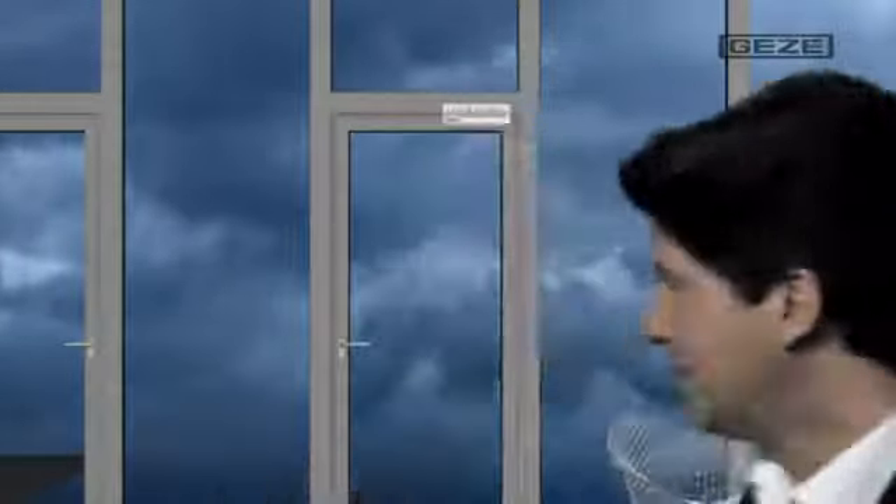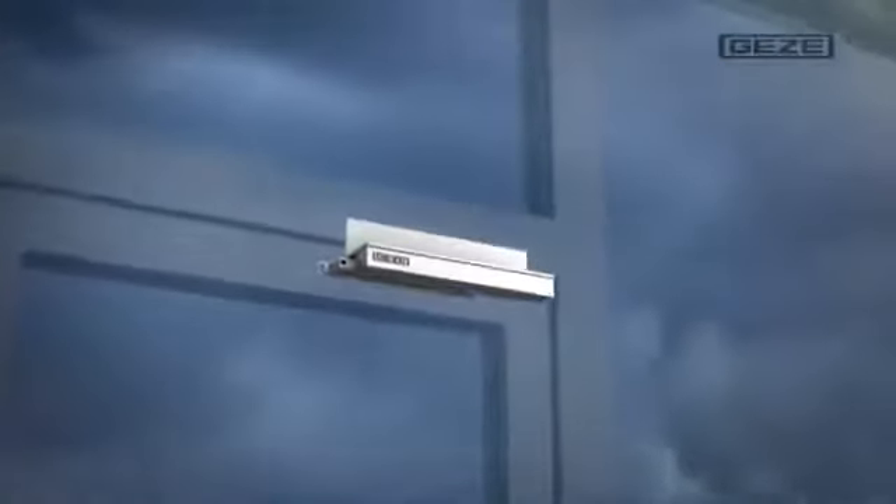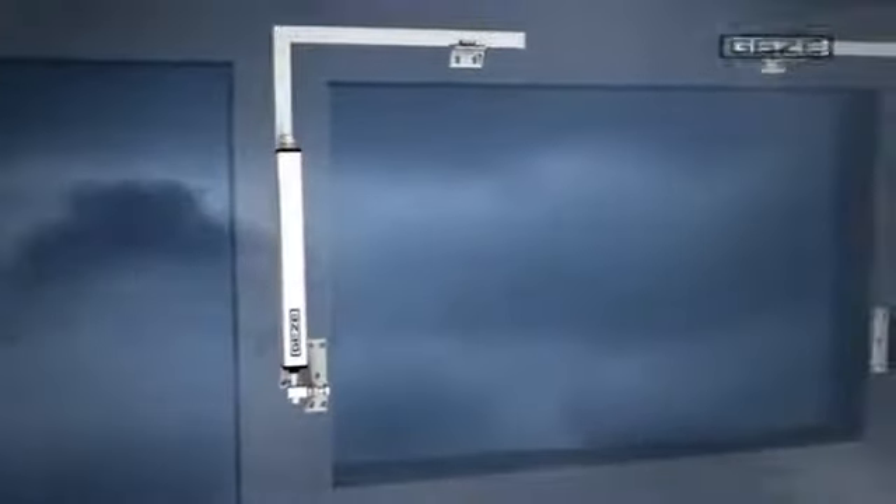Let's take a closer look at the individual elements of a smoke and heat extraction system. On the door behind me, you can see the RWA K600 retractable arm drive. Doors equipped with this opening system easily create a large amount of space for the incoming air supply. On this window, you can see the spindle drive opening of the RWA 100E. Within only 60 seconds, this system opens the window to its entire opening width.